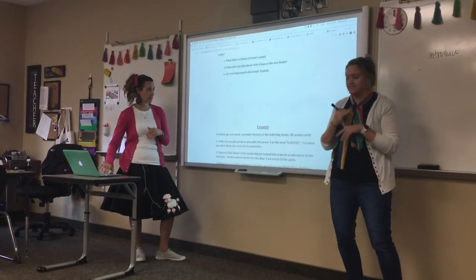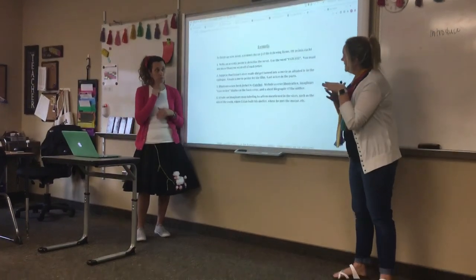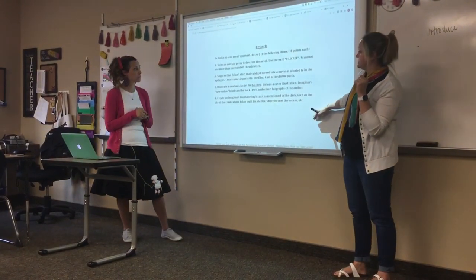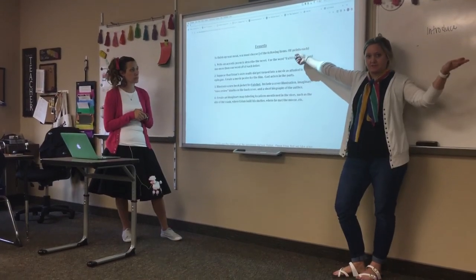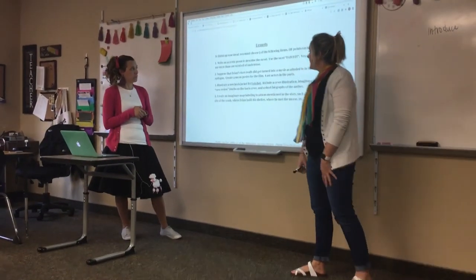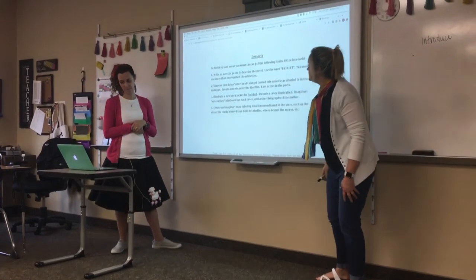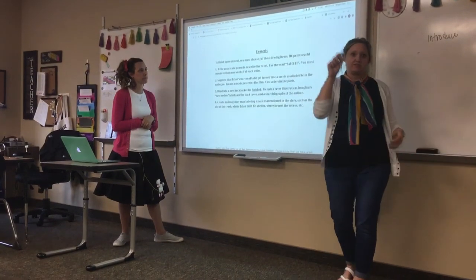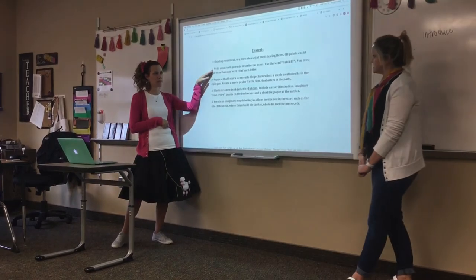That wraps up our side choices. Last but not least, if you decided you don't want to do the appetizer section and want a dessert instead, that's totally fine — you'll choose one of four options, also worth 10 points, which is why we can switch them out. The first dessert option is to write an acrostic poem to describe the novel. You'll use the word HATCHET and must use more than one word off each letter — for example, 'H: Hatchet used to survive in the wilderness.' This is similar to the survival acrostic we did earlier.